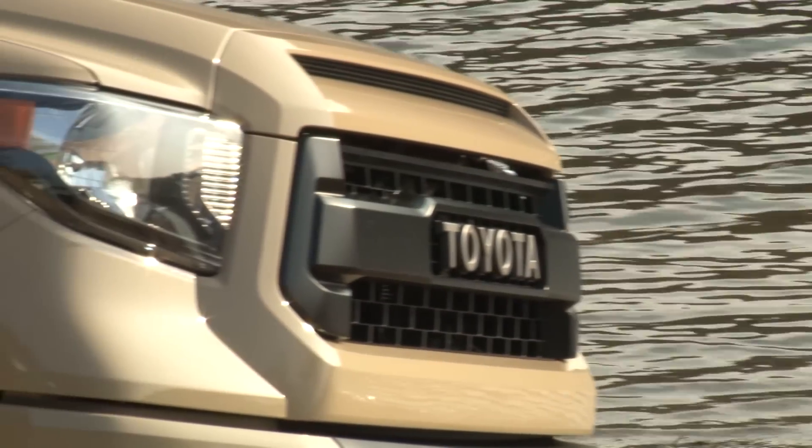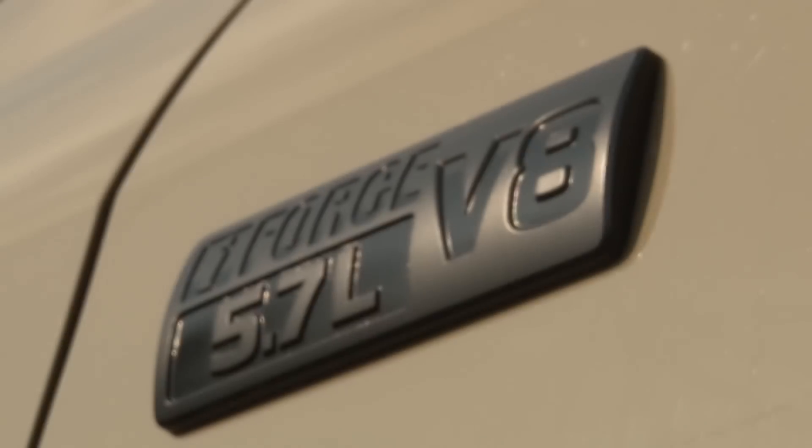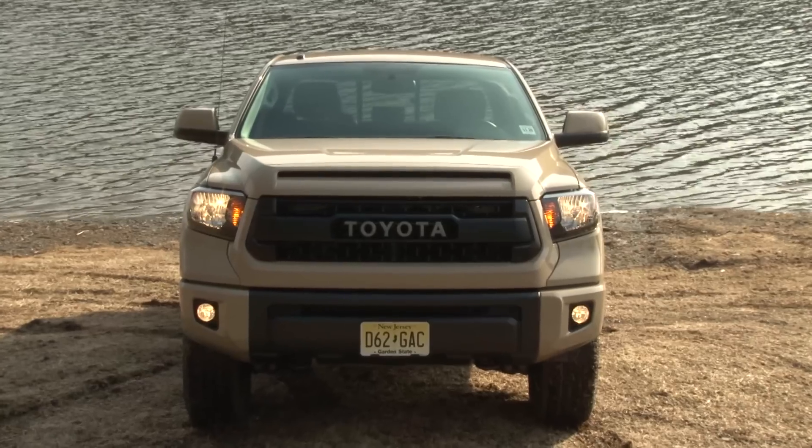For the aesthetic, the TRD Pro wears a throwback Toyota grille, special bed panel stamping, matte black badges, and black headlight bezels.